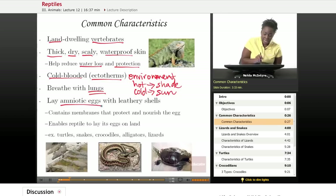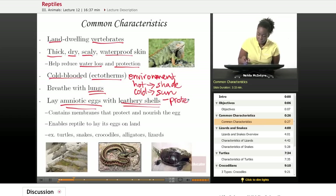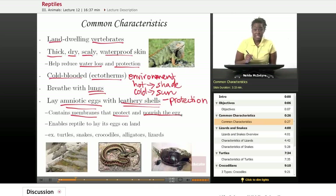Reptiles also lay what we call amniotic eggs. This is different from the amphibians that we discussed earlier. These reptiles lay specific amniotic eggs, which help the reptile to live on land from the stage of a fertilized egg. From the very first time they are fertilized, they're able to live on land — they do not have to live in water as amphibian eggs do. These amniotic eggs have a leathery shell, which is used for protection, and the amniotic egg contains membranes inside that protect the embryo or developing reptile.